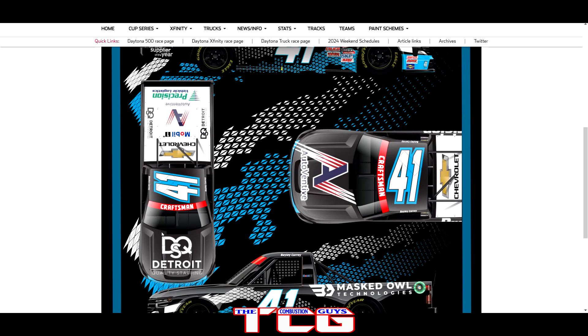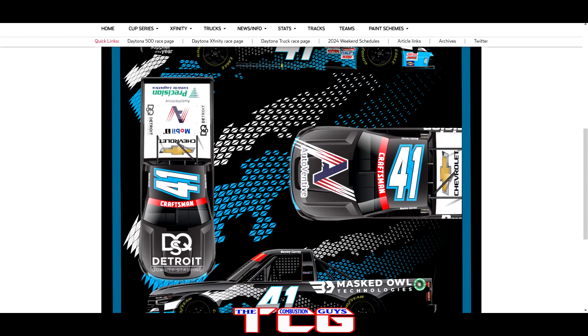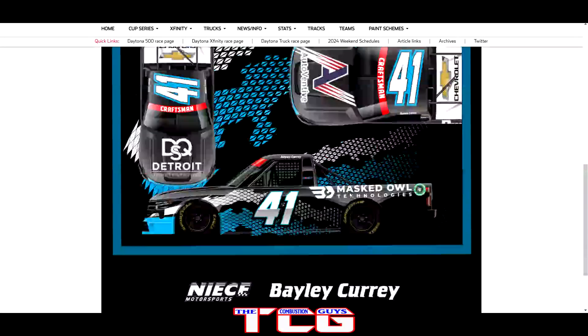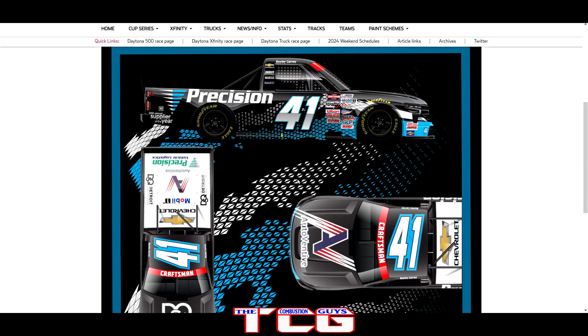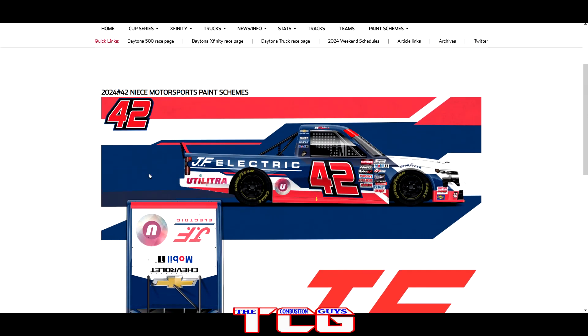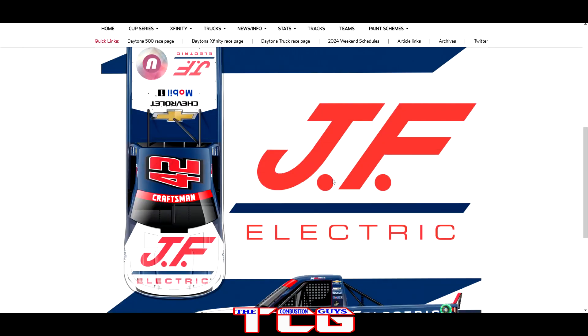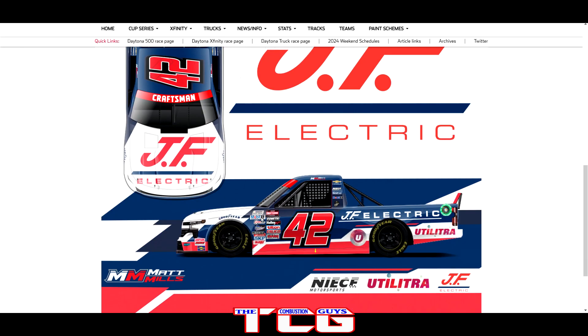Nice Motorsports number 41 driven by Bailey Curry — the digital design on the side is pretty neat, with the very bright rear deck lid in white compared to the black and blue on the sides. It'll grab your attention and should definitely look good for a night race. Then we got the number 42 — I believe that's Matt Mills — with JF Electric. Not one of my favorite designs; I'm never really a big fan of a white hood on race cars, especially when they've got all these other colors going on. Not a bad paint scheme overall, just not one of my favorites.